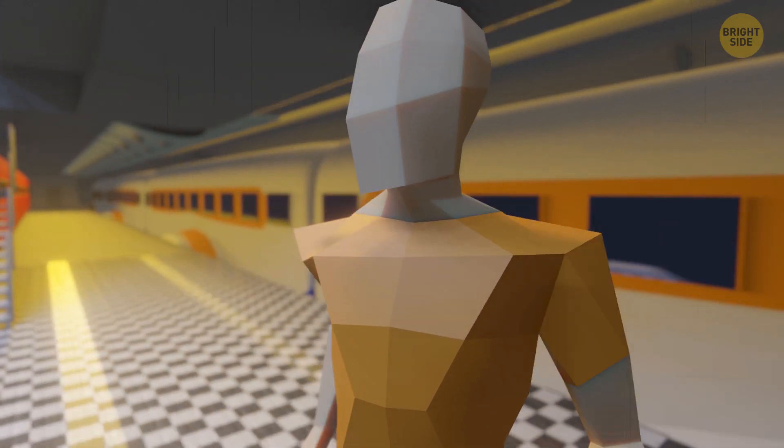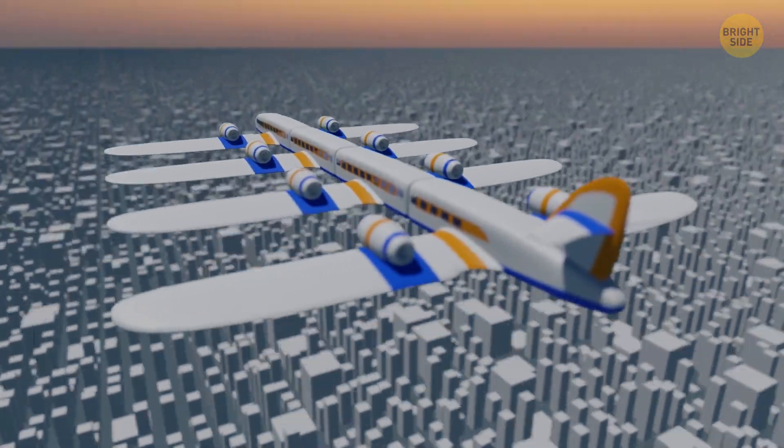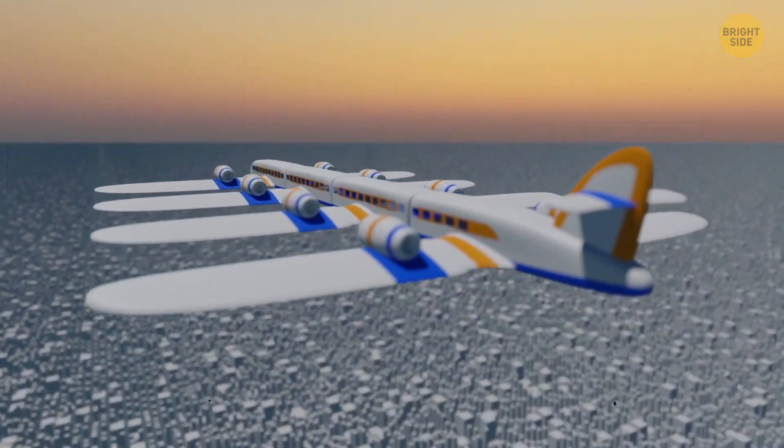Without having to wait for a cab, you can get off at any subway station. Transformer planes that can drive around the city are the distant future.